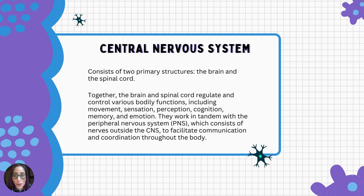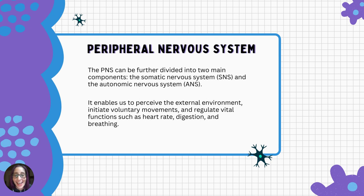The central nervous system is a crucial component and serves as the main control center for the body. It consists of two primary structures: the brain and the spinal cord. Together, they regulate and control various bodily functions including movement, sensation, perception, cognition, memory, and emotion. They work in tandem with the peripheral nervous system, which consists of nerves outside the central nervous system and facilitates communication and coordination throughout the body.